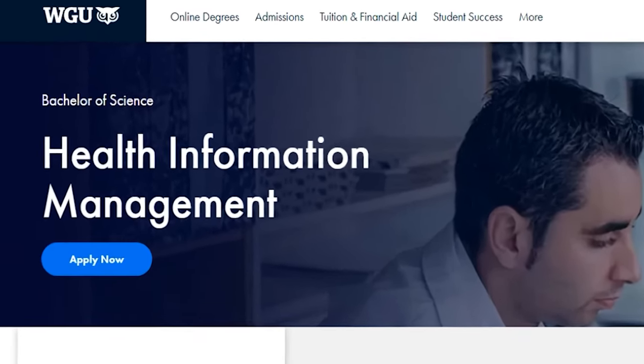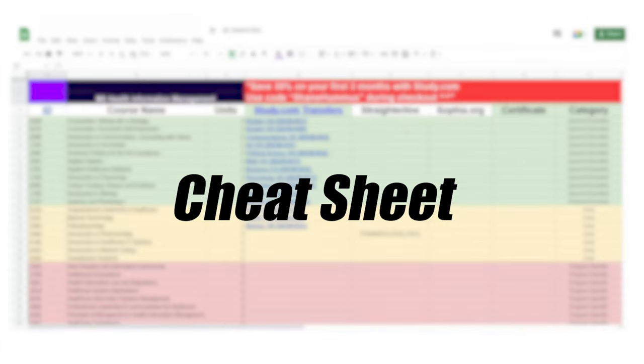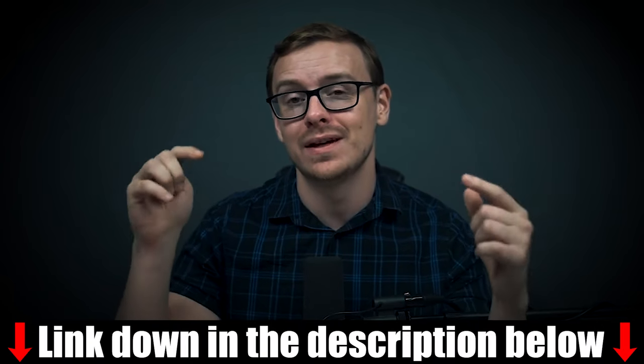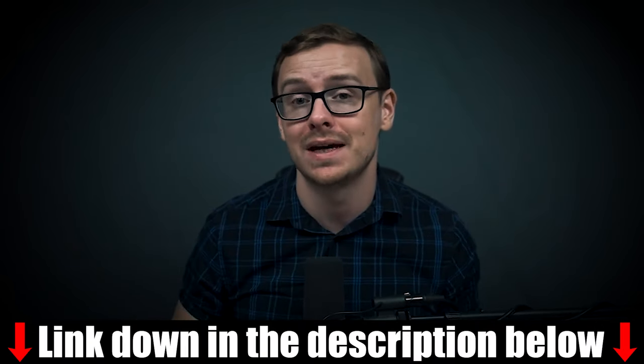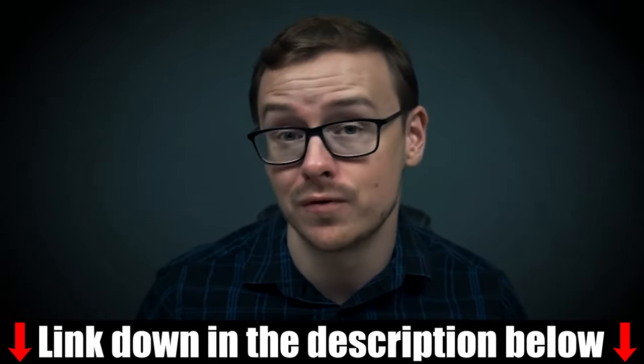By the way, this might also be referred to as a BS in health information management. I actually created a cheat sheet for you that is going to make this entire process insanely easy, and I will link that down in the description as well as the pinned comment below, so you can look at that and follow along while you're going through this video.